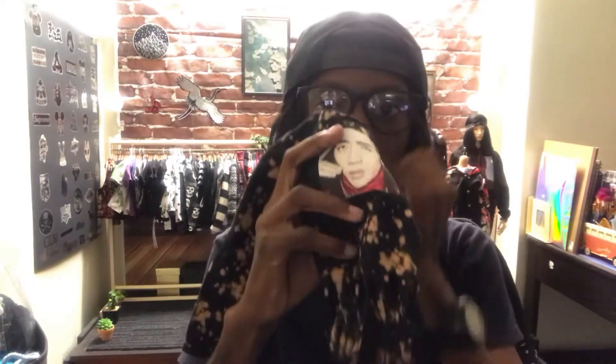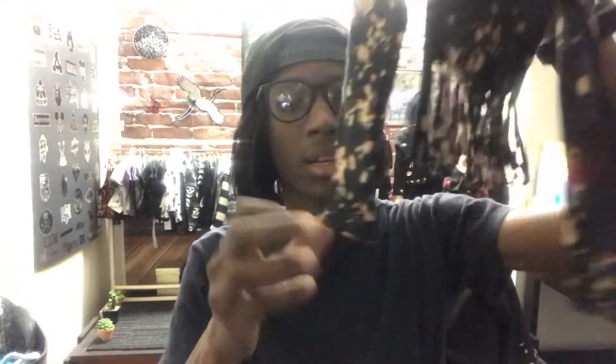Alright, so this shirt is a custom order — it was just a long sleeve with a transfer image. This is Jackson from Got7. I did a dye treatment on it, cut up the bottom part, and was going to cut the arms but decided against it. On the back it has button clasps so you don't have to take the shirt off to put it on.